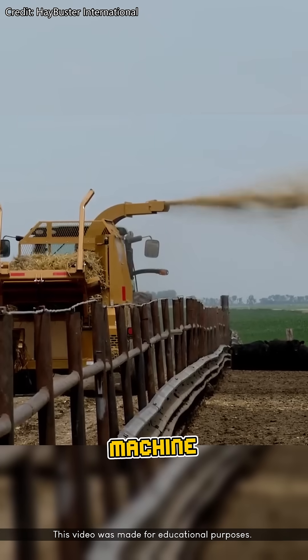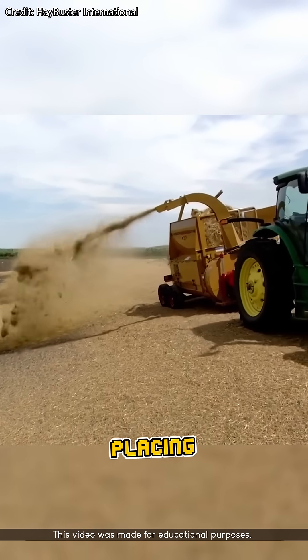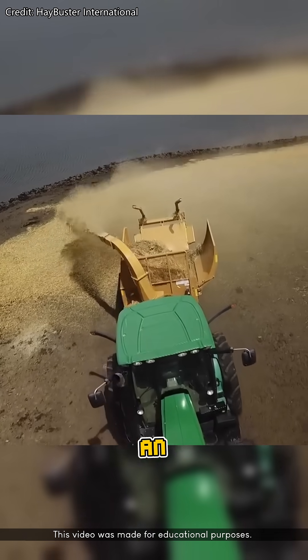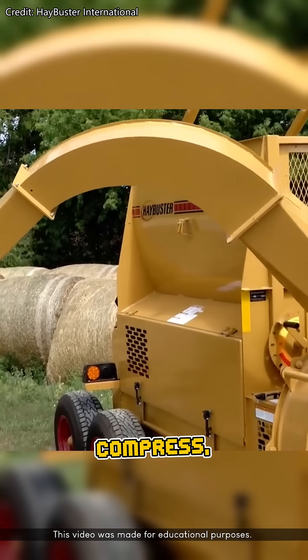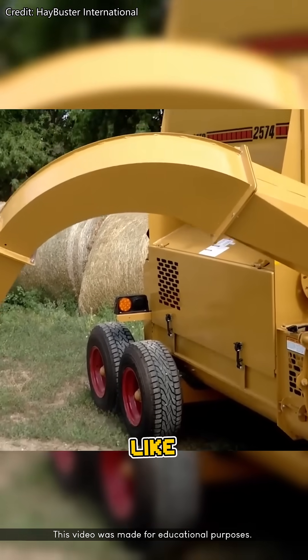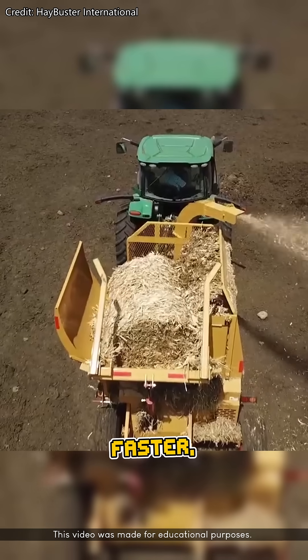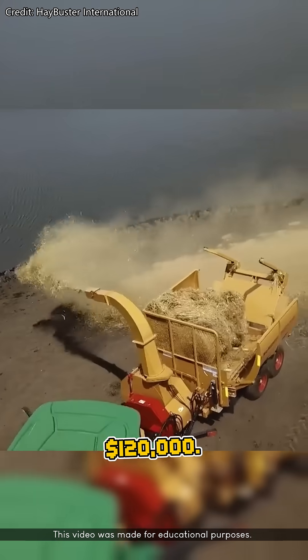Number one: the straw bale machine gun. This thing looks like it belongs in a Mad Max movie. Instead of gently placing straw bales on the ground, it launches them with enough force to cover an entire field in minutes. The mechanism uses hydraulics to compress, rotate, and fire the bales one after another like ammo. It's wild to watch, but it actually helps farmers cover large plots faster, especially in bad weather. A full setup costs around $120,000.